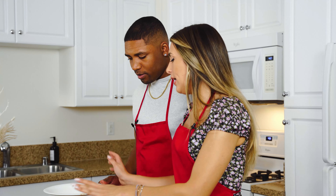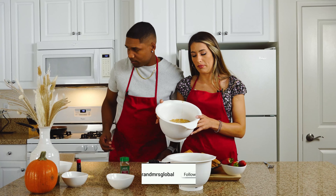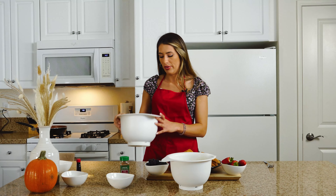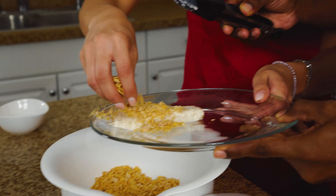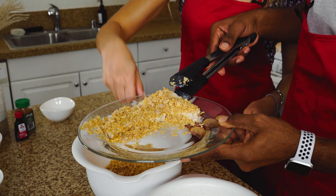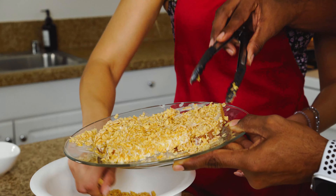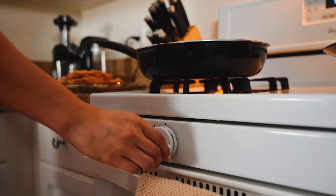Now it's time to dip the toast into the batter — amazing — and then we roll it in the crushed frosted corn flakes. I already crushed them.